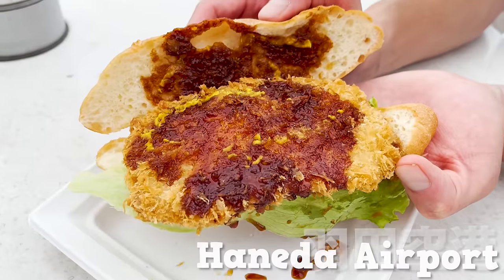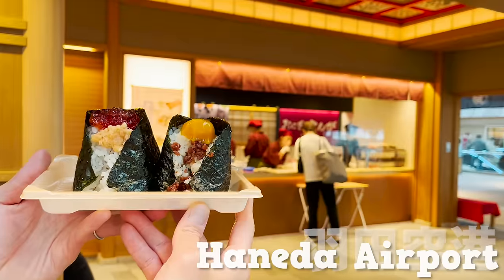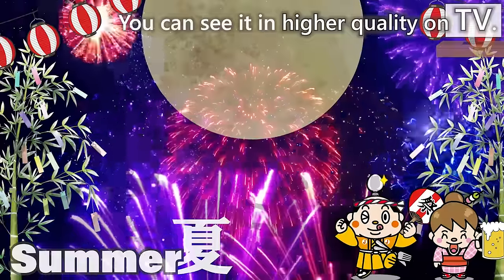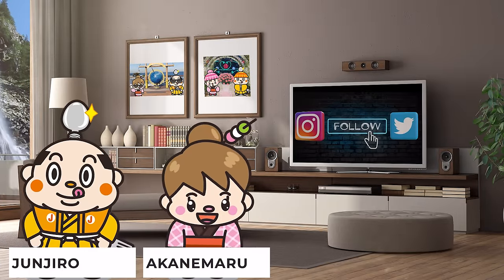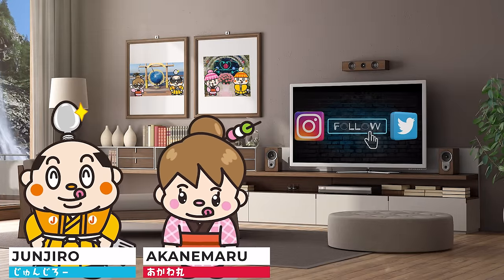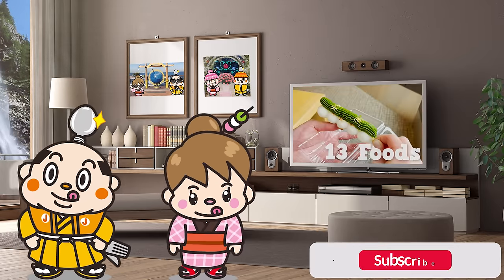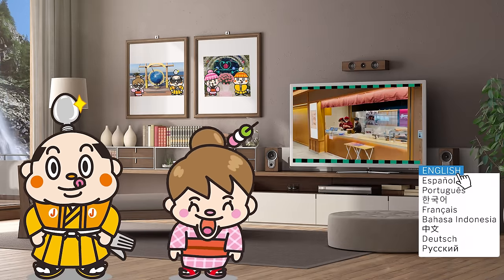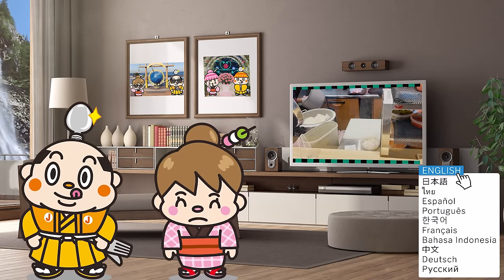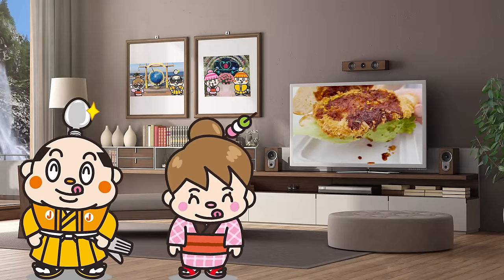Haneda Airport International Terminal Food Tour featuring 13 recommended food choices. Hi, I'm Akanemaru, born and raised in Japan. This video introduces Haneda Airport, covering 13 types of food and popular sweets from the newest facilities at the International Terminal, including the world's most popular onigiri on social media. Please enjoy the video until the very end — let's get started!